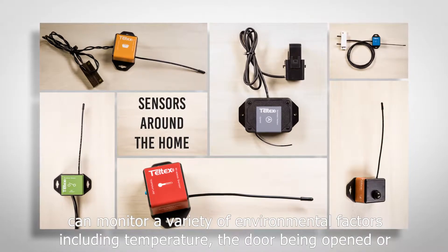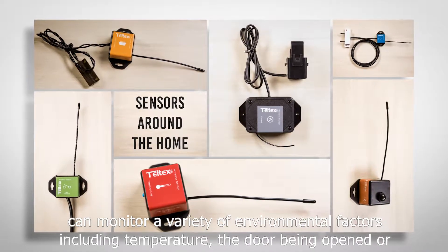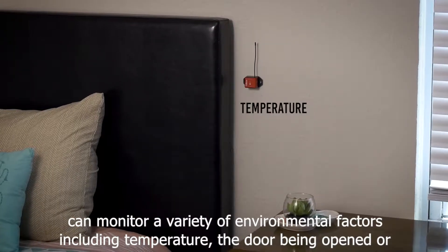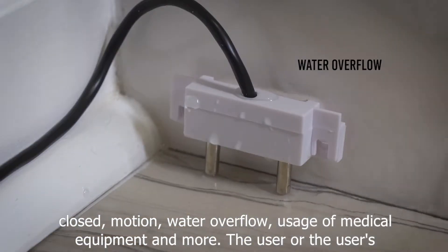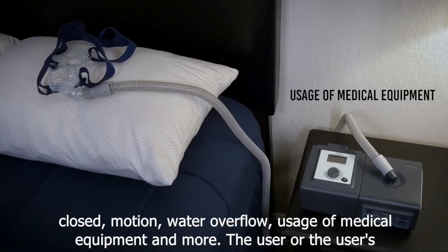This sensor network can monitor a variety of environmental factors including temperature, the door being opened or closed, motion, water overflow, usage of medical equipment, and more.